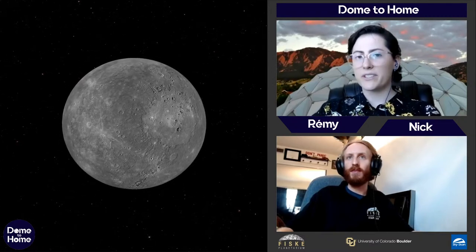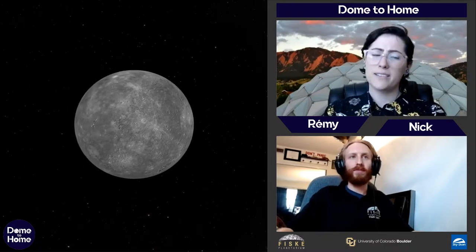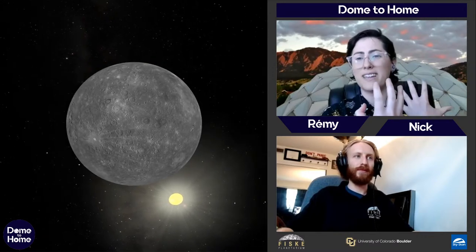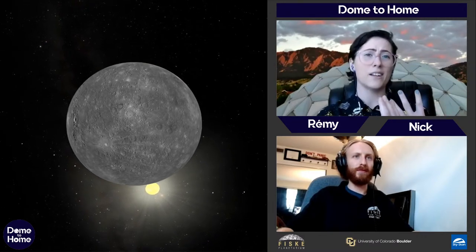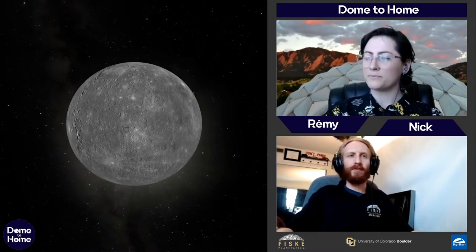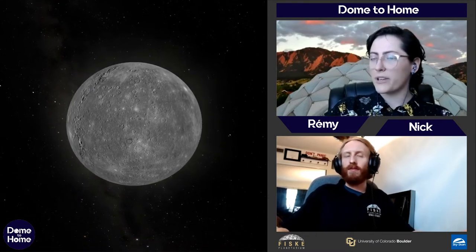Mercury being closest to the Sun, you might think it's the hottest. It can be up to 800°F (430°C), but it's also extremely cold. Because Mercury has no atmosphere to hold in heat, the second the Sun isn't facing it, the temperature drops to negative 280°F (negative 170°C). So it's not the hottest planet — the hottest is coming up next.